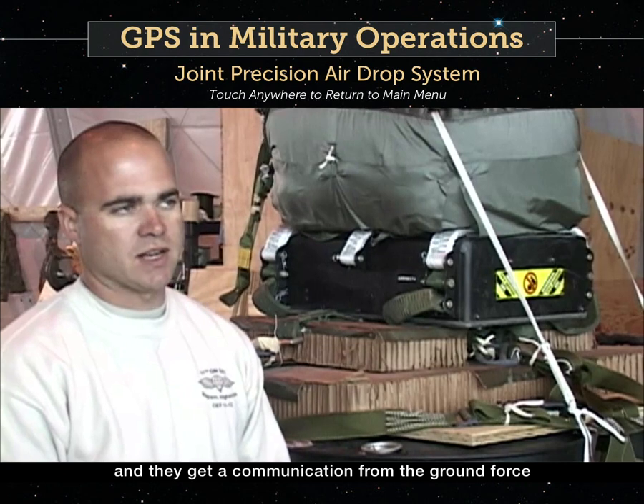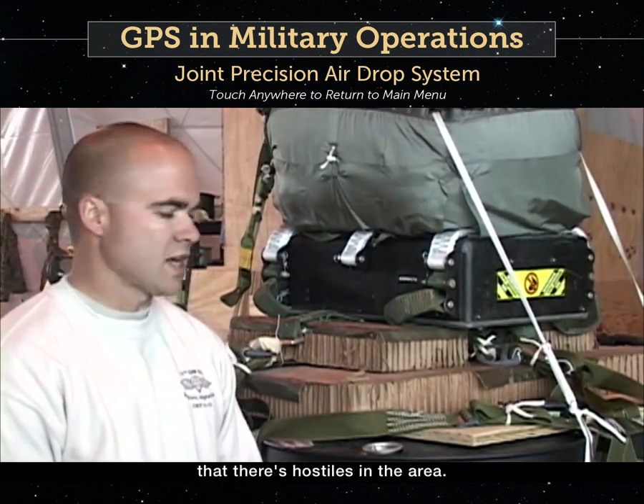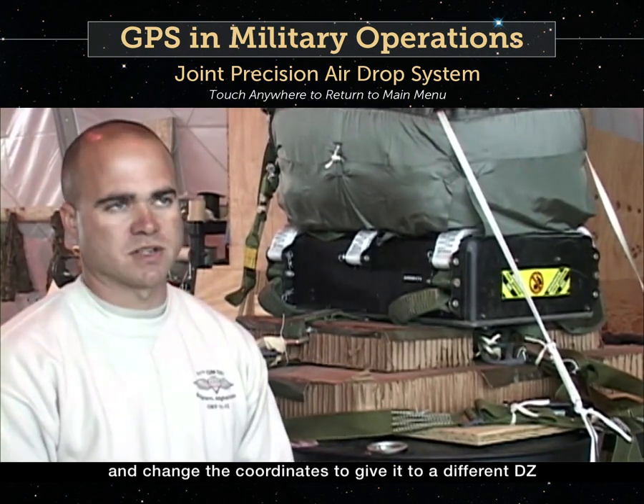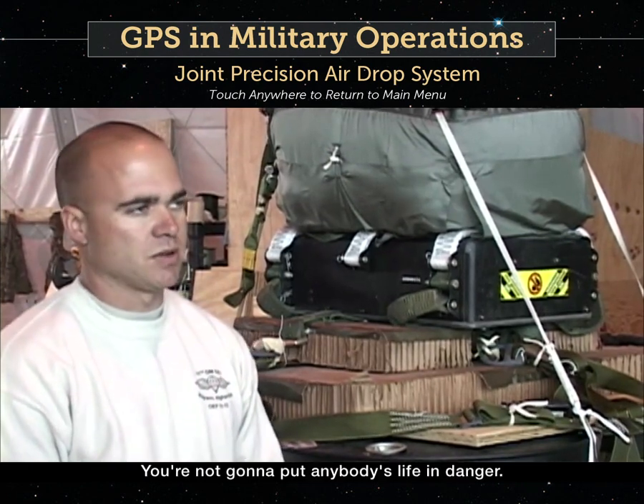Say the Air Force is in flight and they get a communication from the ground force that there's hostiles in the area — the Air Force can hook a laptop up to it and change the coordinates to give it to a different DZ, or a different part of the DZ that's more secure and not going to put anybody's life in danger.